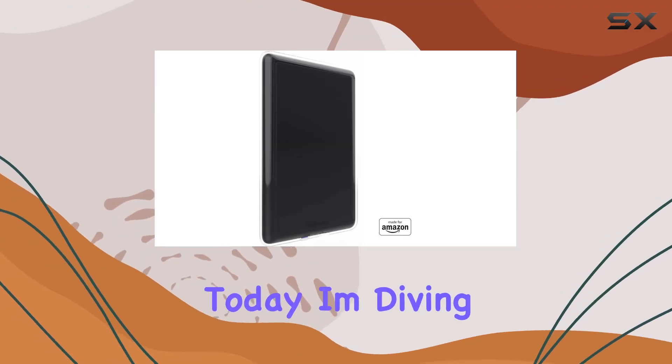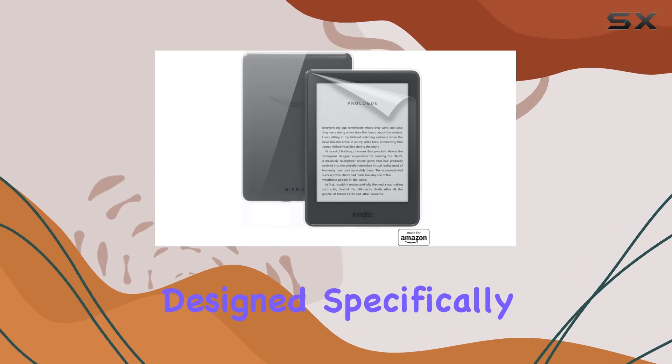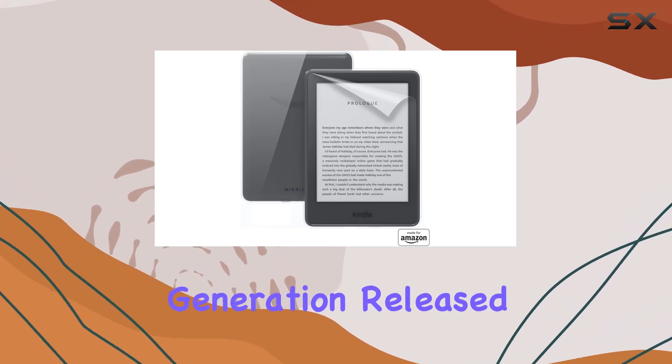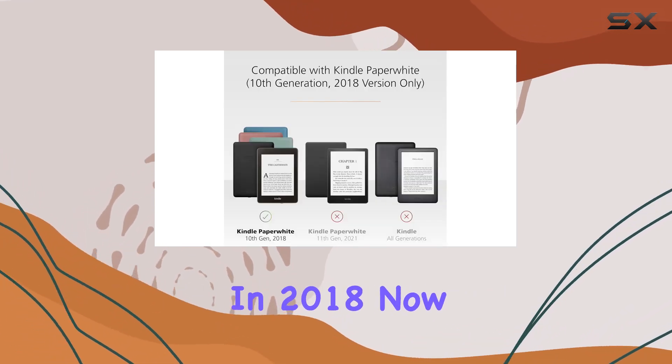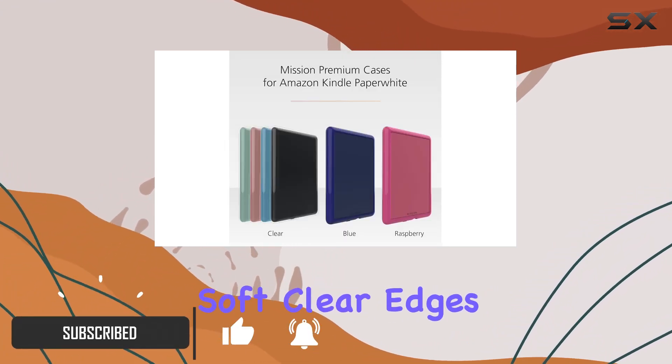Hey everyone, today I'm diving into a clear case and screen protector combo designed specifically for the Kindle Paperwhite fourth generation, released in 2018. The first thing that caught my eye is the soft clear edges of the case.